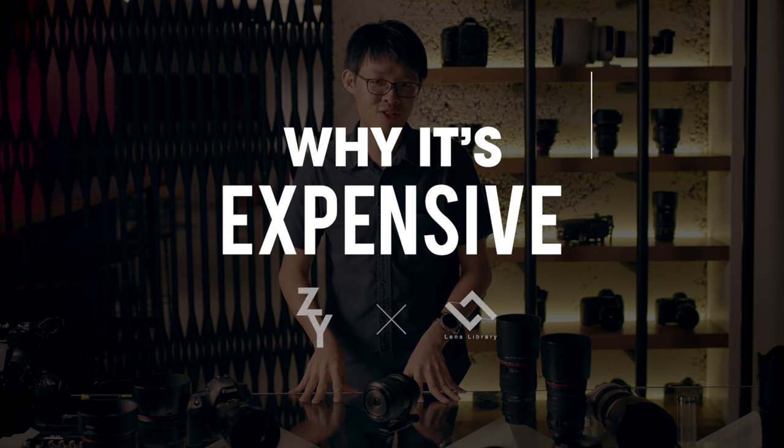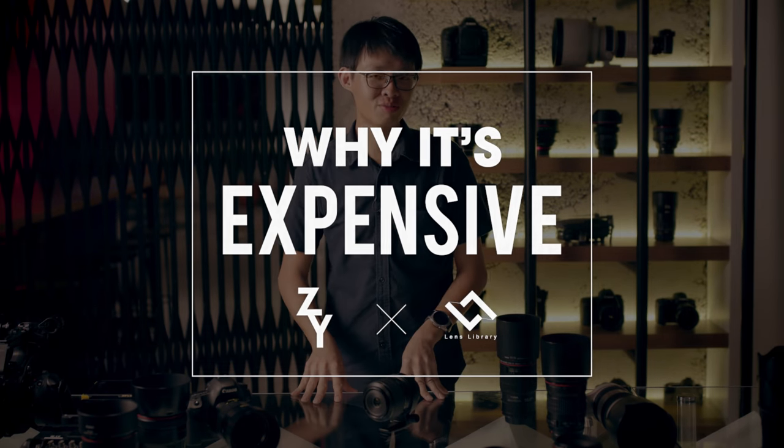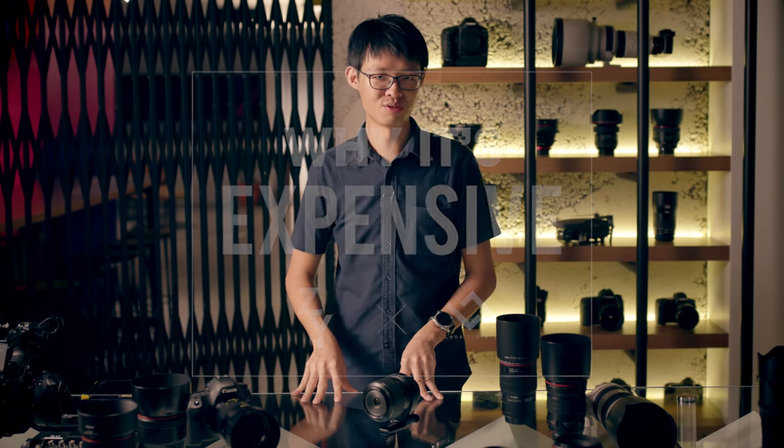Welcome to the second episode of Why It's Expensive, the show where I come right here, pick a lens I wish I owned but can't afford to, and figure out why it costs so bloody much.